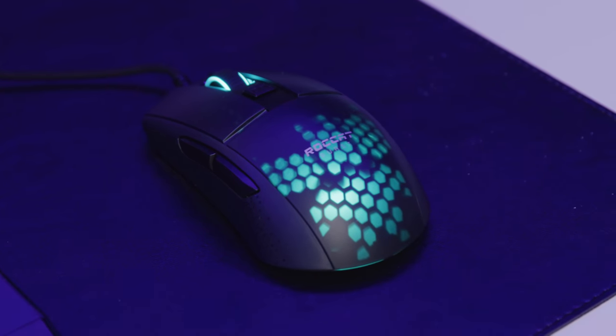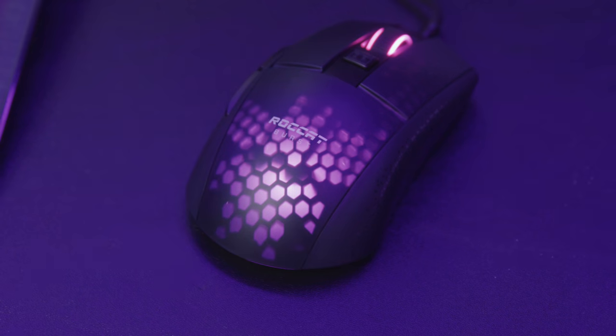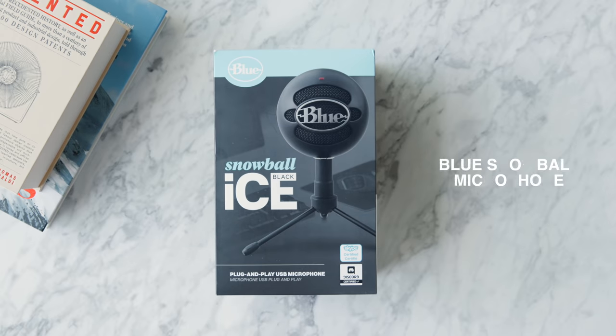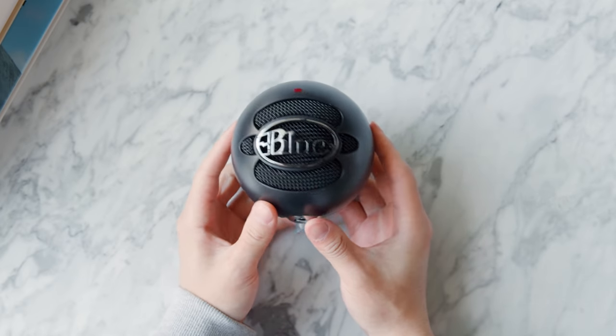If you're looking for a budget mice option, there's also the Burst Pro which comes in at around $45, has a 16,000 DPI sensor, and weighs just 68 grams — though it is wired. You do get the honeycomb shell LED as well. Another great item for the desk setup whether you're doing a podcast, interviews, or Zoom calls is the Blue Snowball mic. It's been around for quite a while but the price is really affordable nowadays at just around $50, and the sound quality is really solid.